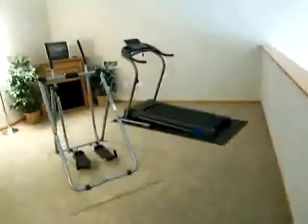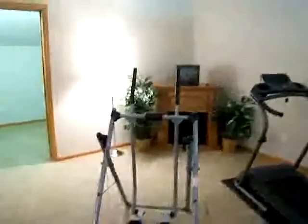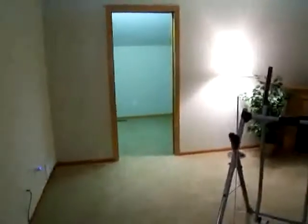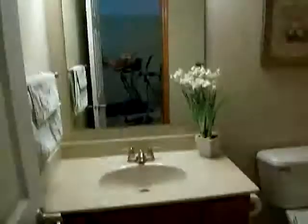Nice, spacious loft, open to all the living space. Could be a TV room, exercise room, or could actually be used as a bedroom. There's a three-quarter bath up here, so this makes three bathrooms in this townhome. Lots of storage — in the back part of the loft there is a huge storage room.